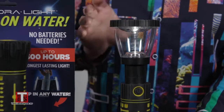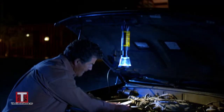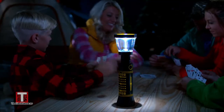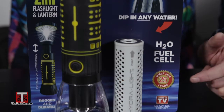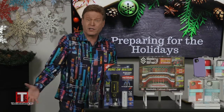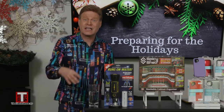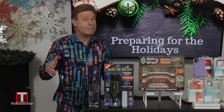Extend this barrel and the Hydrolite becomes a lantern. It's a must for all homes, cars, RVs, boats, campers, and emergency supply kits. The 25-plus year shelf life means it'll always be ready for use. Priced under $20 makes this life-saving gift affordable for anyone. You can buy it now at Walmart.